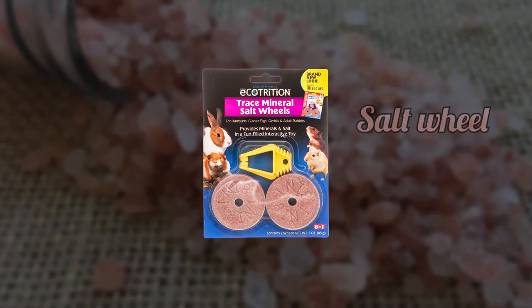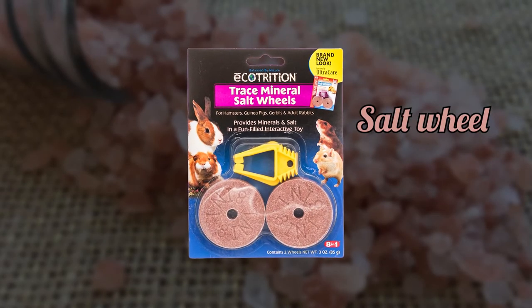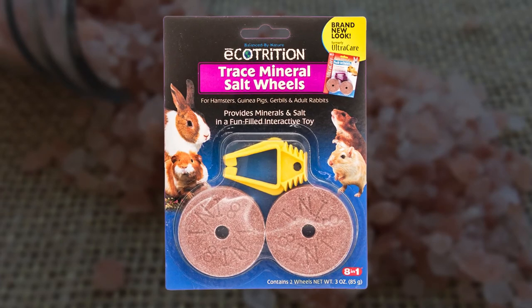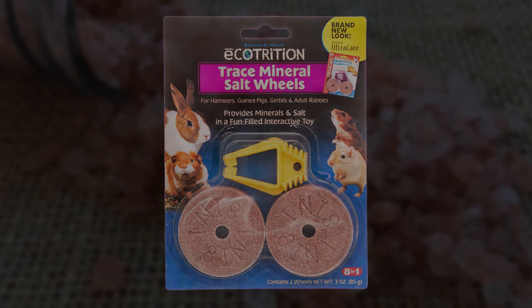Salt wheel. You should avoid salt wheels for your guinea pigs because they might end up getting too much salt. Guinea pig pellets already contain salt and other nutrients.